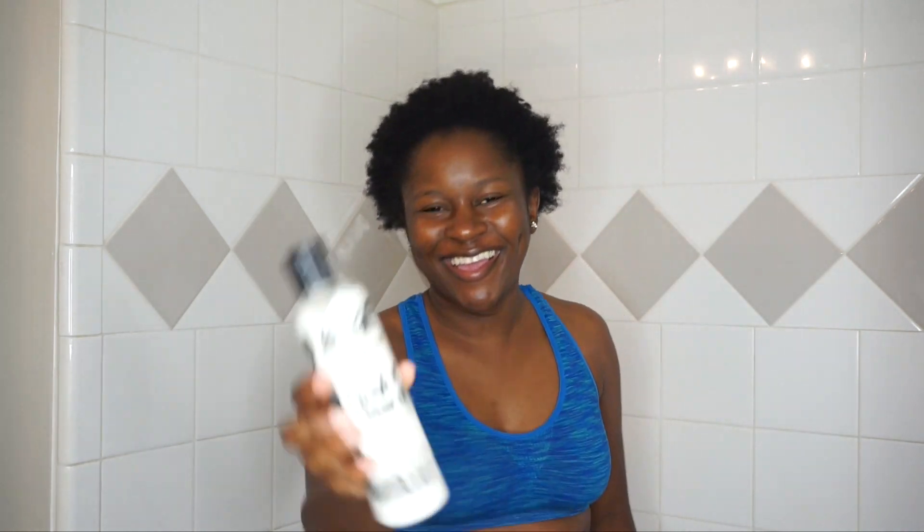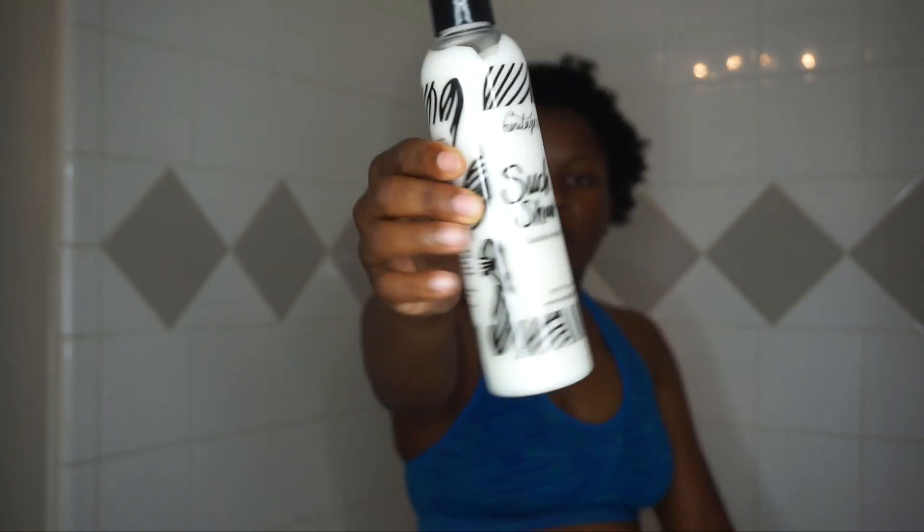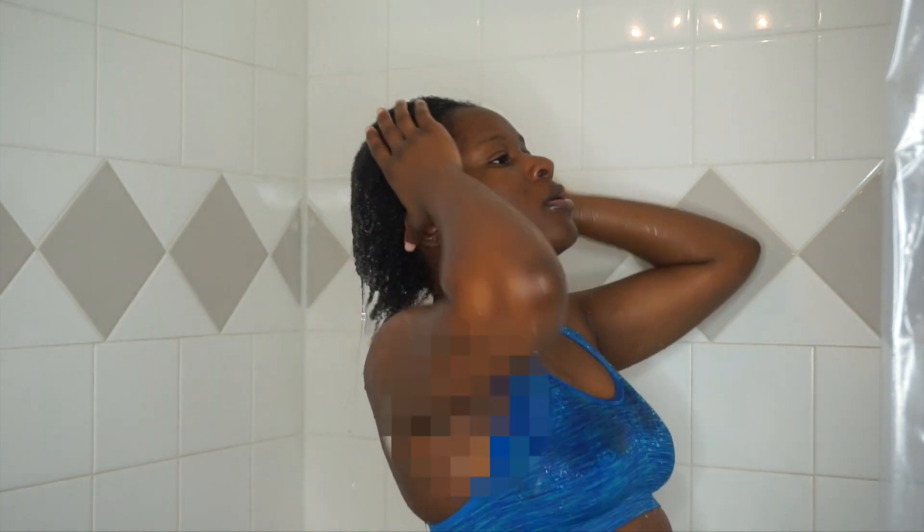Now we're in the shower and I'll be using the Heritage 1933 Such a Show-Off Conditioning Co-Wash. I had gone to the pool, fell asleep, and didn't treat my hair — so my hair is a hot mess. The instructions say to wet your hair thoroughly, which I'm doing. I have low porosity hair so it takes a minute for moisture to get in, but my hair was feeling really extremely dry.